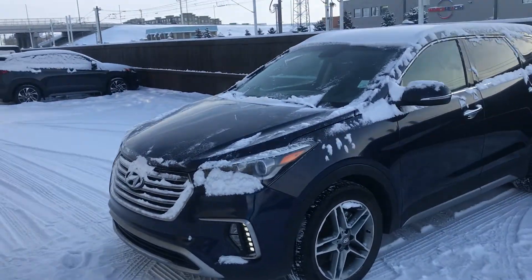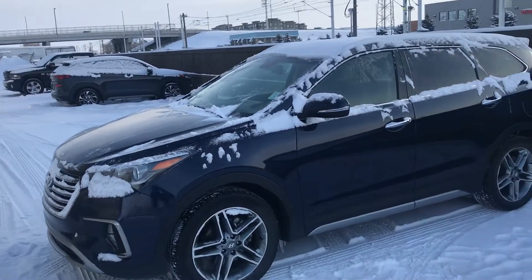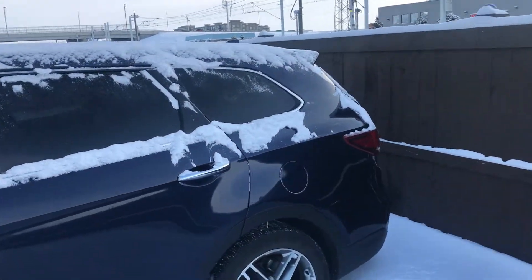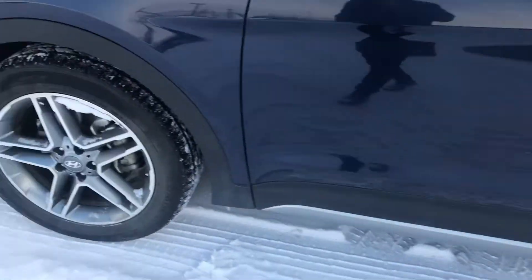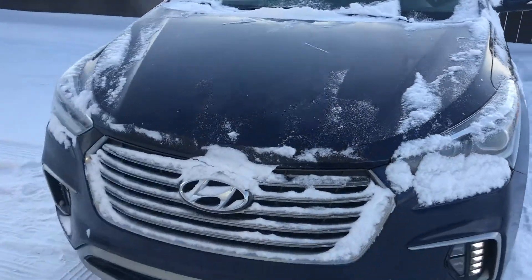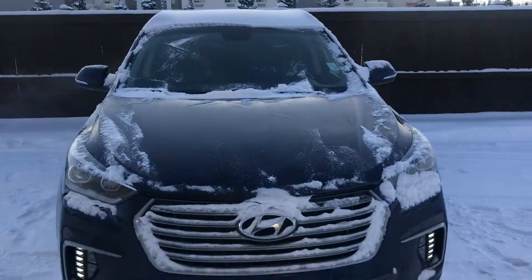Hey Lee, it's Ryan here with River City Hyundai. I wanted to do a quick video for you on the 2017 Santa Fe Limited XL — absolutely beautiful vehicle. I'm going to do a quick walk around here so you can get a really good view of everything on the vehicle.